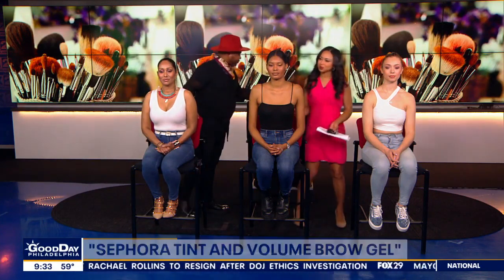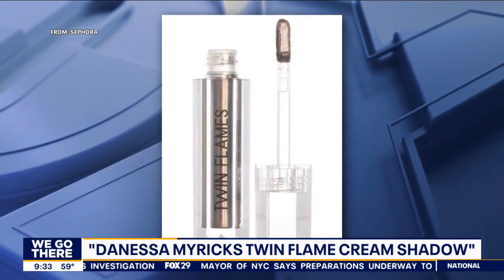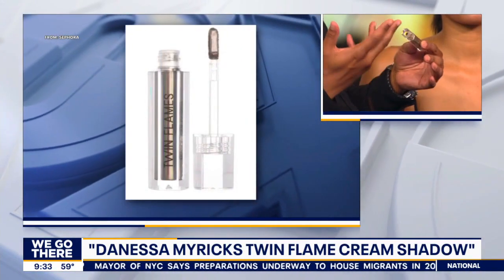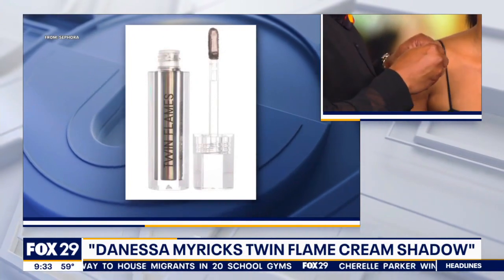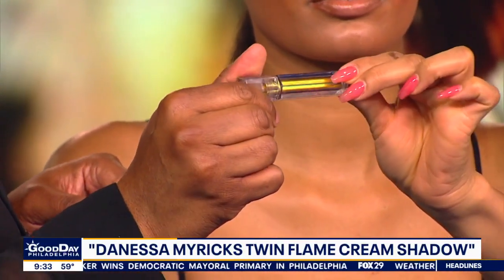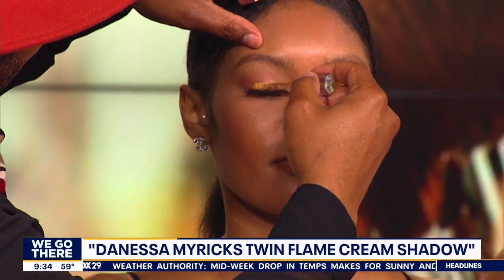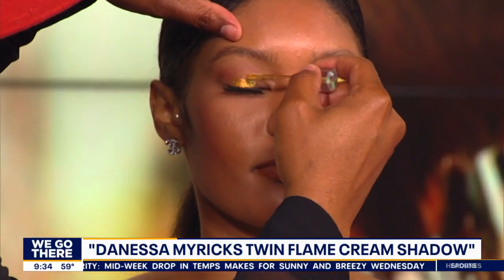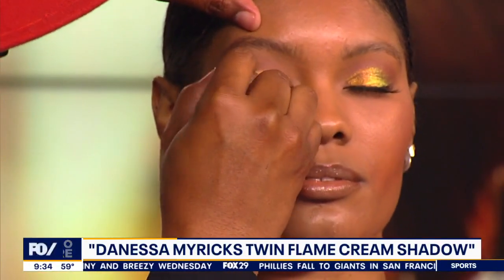The next product is Danessa Myricks' Twin Flame. I really love this because it has multi-colors in it and a multi-purpose use — you can use it on your lips and on your eyes. It just gives you a really nice summer pop to your makeup application. This color is called Obsession — look at all those colors, green and purple. It's a really easy application: you can put it right on from the brush, it has a very cream texture, and then you just pat it in with your finger.